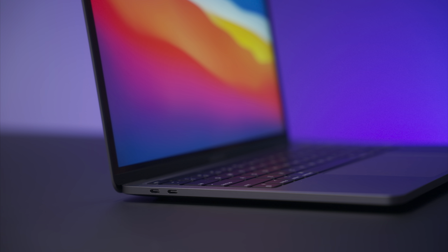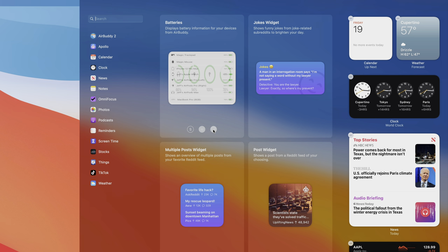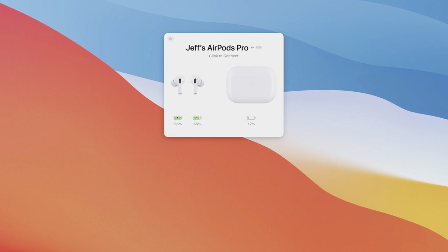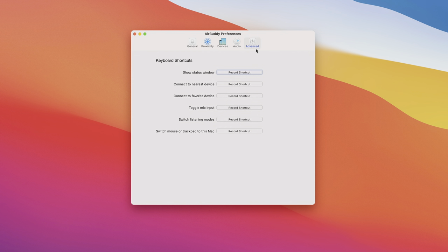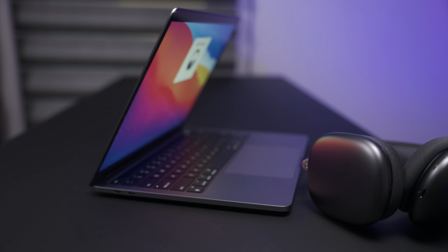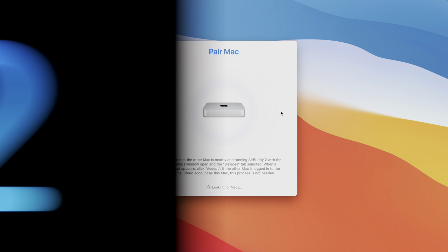This video is sponsored by AirBuddy 2, a must-have utility for AirPods users. AirBuddy 2 comes with tons of incredible features — it extends macOS to improve your AirPods experience and is fully compatible with Big Sur and Apple Silicon. Open your charging case next to your Mac to see battery info, connection, and status. You can connect and change listening modes with a single trackpad gesture, automate system volume and audio input, and use custom global keyboard shortcuts to connect, disconnect, or change listening modes. Go to airbuddy.app/9to5Mac for a 20% discount for the first 100 viewers.